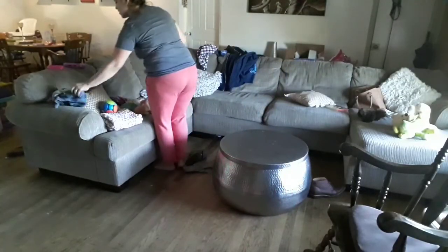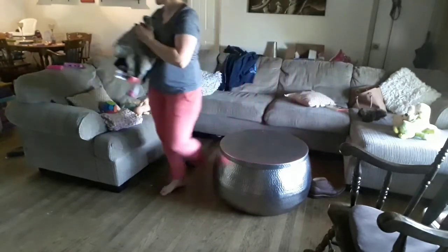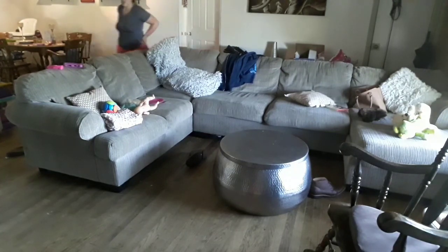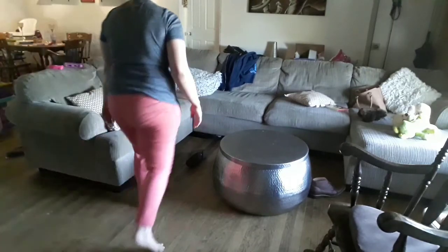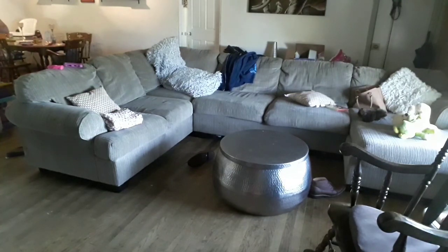Moving on to the other side of my living room, I'm just going to pick up the few clothing items from earlier in the day from the kids, go put those in my laundry hamper, and then move the rest of the stuff off the couch and put it where it goes. And then I'm going to be putting some fabric powder — like a refreshing powder — on my couch and vacuuming that off.